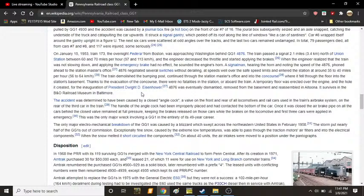This was the only major wreck involving a GG1 in the entirety of its 49-year career. The only major electromechanical breakdown of a GG1 was caused by a blizzard which swept across the northeastern U.S. in February 1958. The storm nearly put half of the GG1s out of service. Exceptionally fine snow caused by extreme low temperatures was able to pass through the traction motors' air filters and into the electrical components. When the snow melted, it short-circuited the components on about 40 units, but air intakes were then moved to a position under the pantographs.